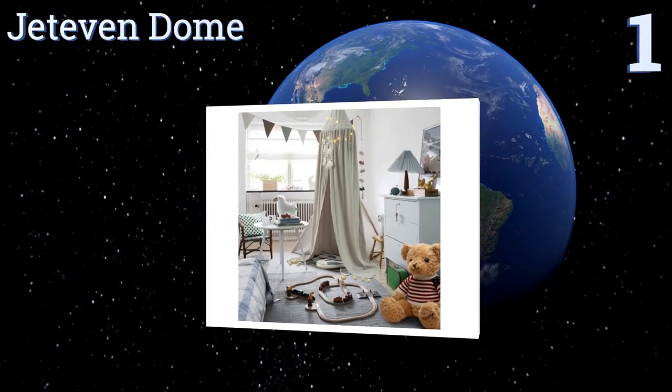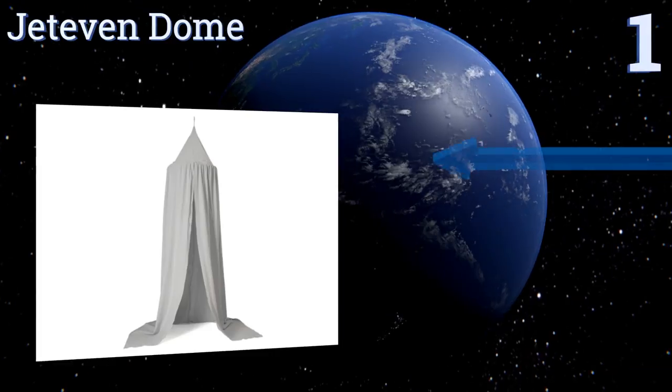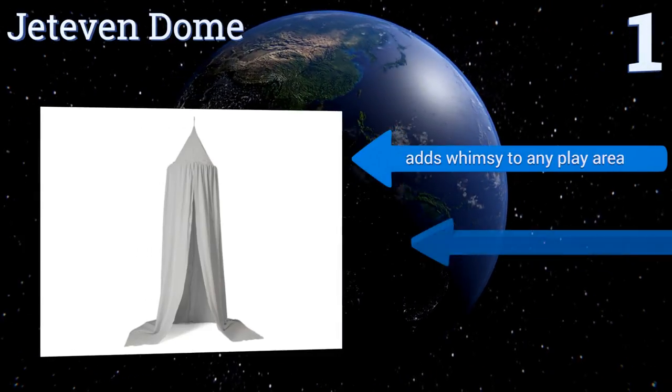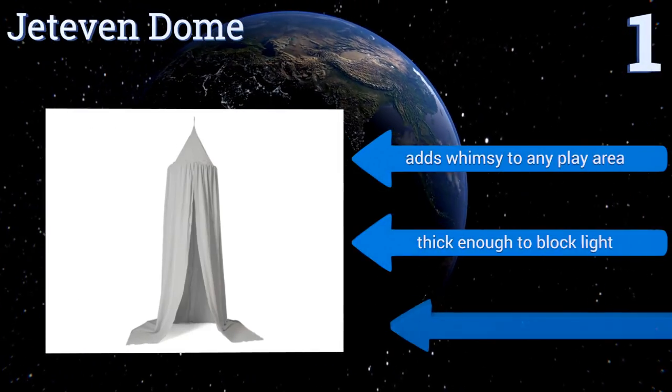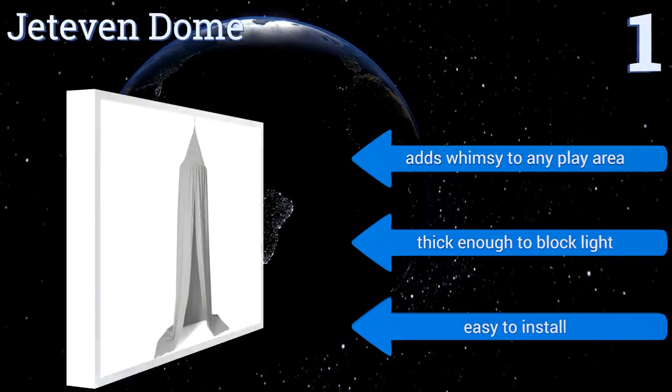Taking the top spot on our list, if you're seeking decorations for your child but don't want something too cutesy, get the chic and boho-looking Jet Even Dome. Available in muted tones of pink, gray, khaki, or white, it will complement any decor. It's made from breathable, durable canvas, adds whimsy to any play area, and is thick enough to block light. It's easy to install.